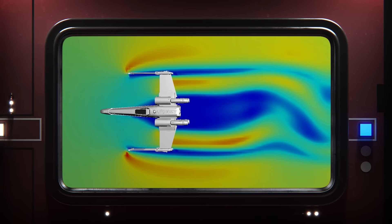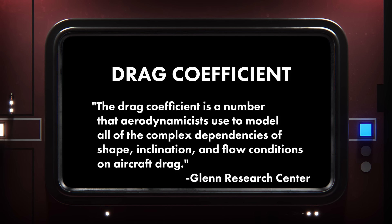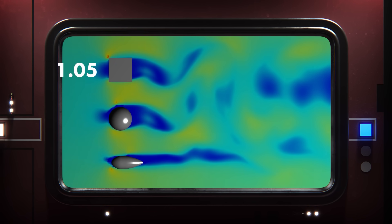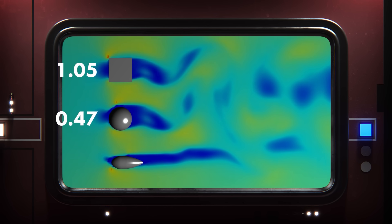What sort of resistance do these ships encounter while moving through the air? That's what's called drag coefficient, which is expressed by a number. Simply put, the smaller the number, the lower the resistance. For a little bit of reference, a cube has a drag coefficient of about 1, a sphere 0.47, and a teardrop shape about 0.04.